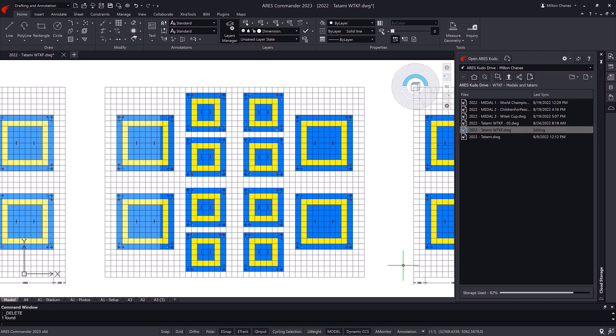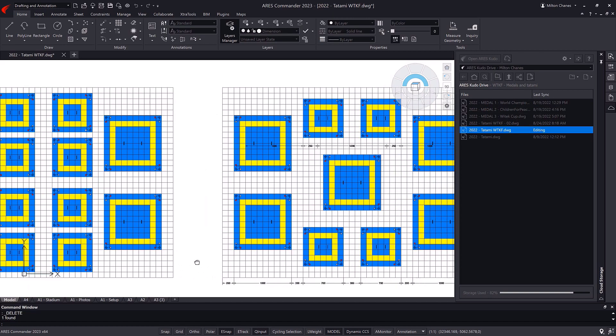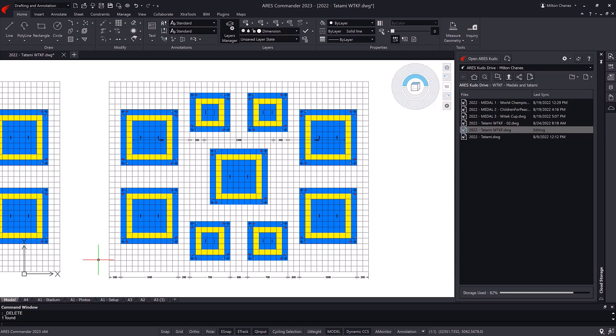For this reason, the space required a painstaking study that enables a rapid staging as the tournaments progress. And for this, the technical drawings with precise measurements are of vital importance.